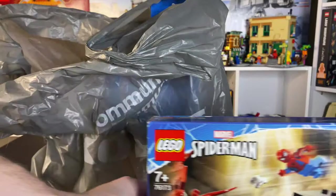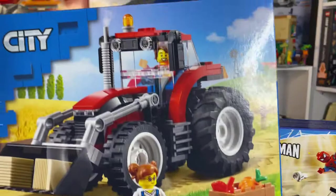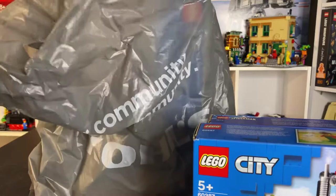It was sadly the last one that they had, but honestly that's okay — I'm still going to enjoy building it and looking at the characters. Then probably one of my favorites is the tractor, only 144 pieces but that's all right.